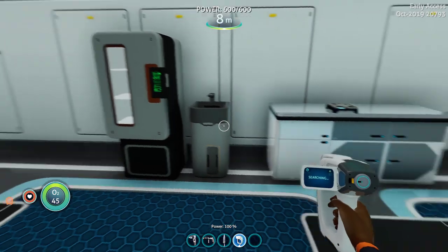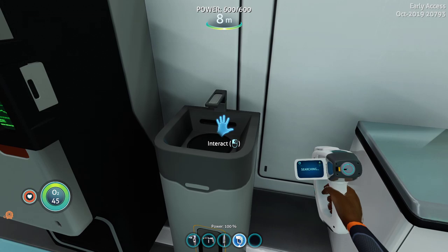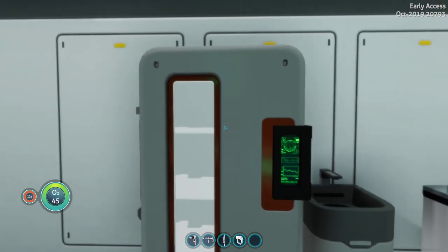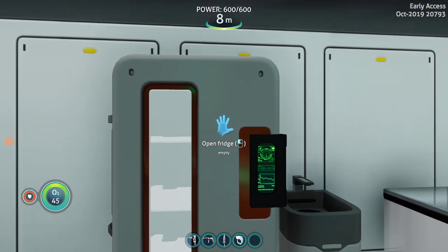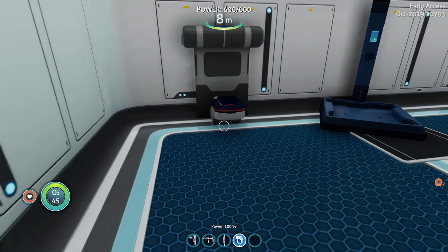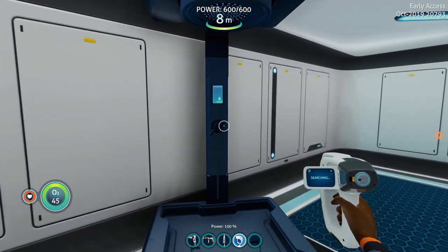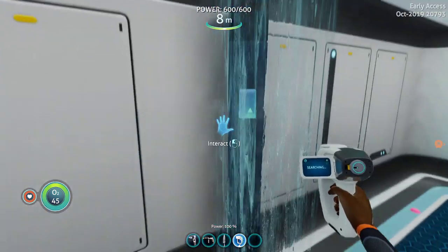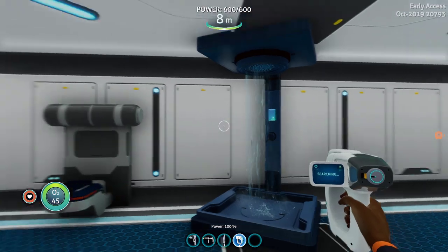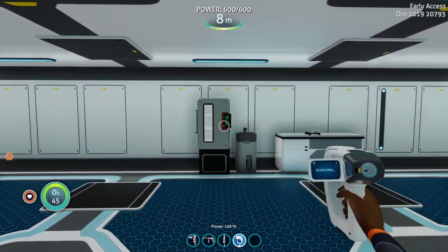We've got a few new toys that we can decorate our base with. Let me actually turn the sink on — nothing in the fridge. Hey, we can actually take a shower! Pretty cool. Anyway, I thought you guys would like seeing that.